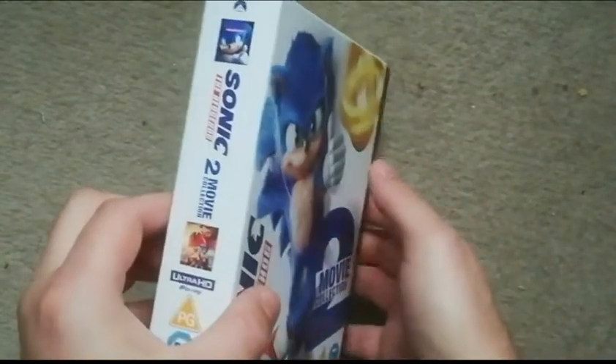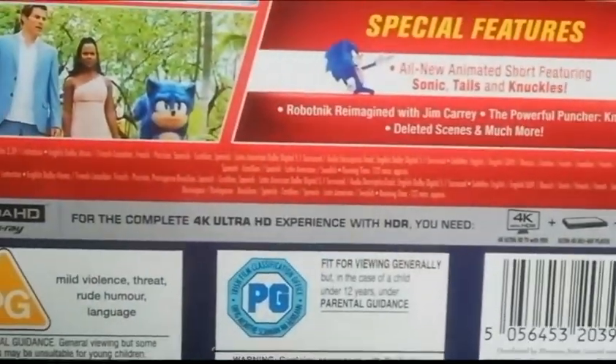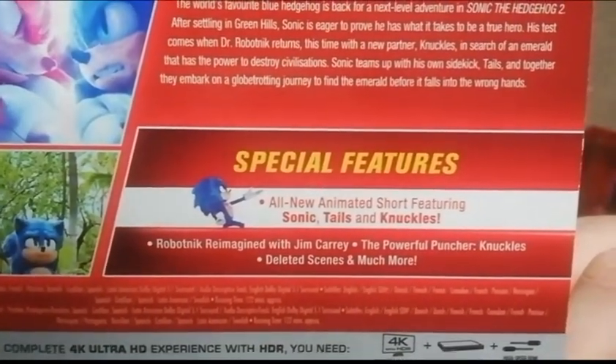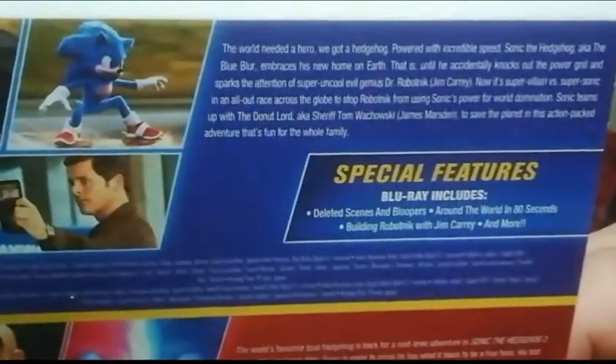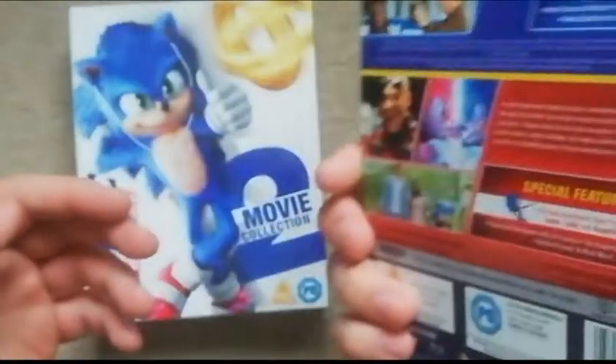We'll unbox this and have a look at the box and the steelbooks. There was a J-card but it doesn't want to stick — there's no glue or anything. Not really much on there: special features, shorts, a couple of interviews with the cast. I haven't seen these films so I'm looking forward to them. I did think this would sell out but it's still available.